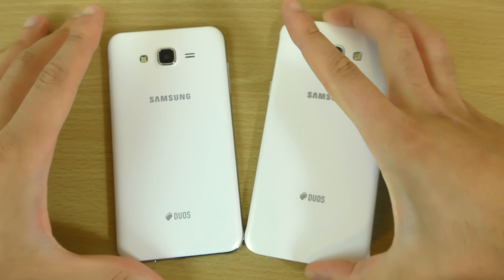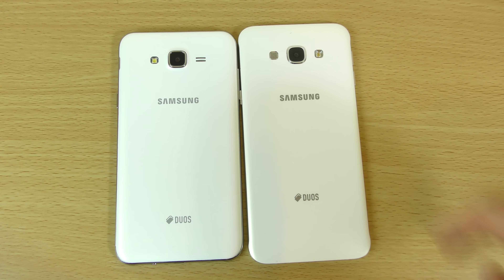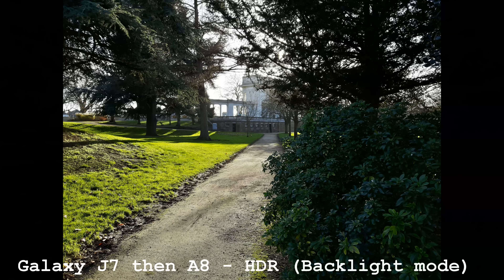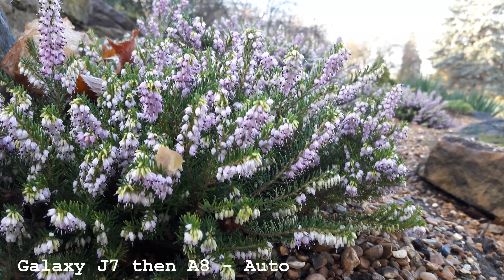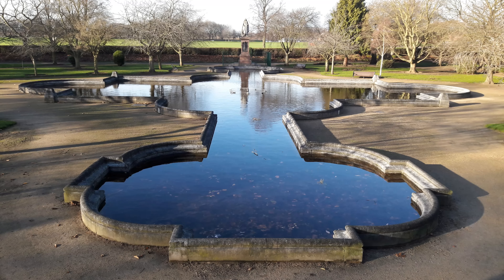You know, I was expecting good performance because of the processor, but not really that good to be honest. Props to the J7. We do have the cameras in the back — 13 megapixel versus the 16 megapixel ISO cell. I was expecting the ISO cell to dominate, but it's not necessarily the case. You can have a look at some of these samples I did out and about. The major difference I noticed was that the J7 can do HDR in widescreen mode, whereas the A8 can't do that, which is pretty annoying.